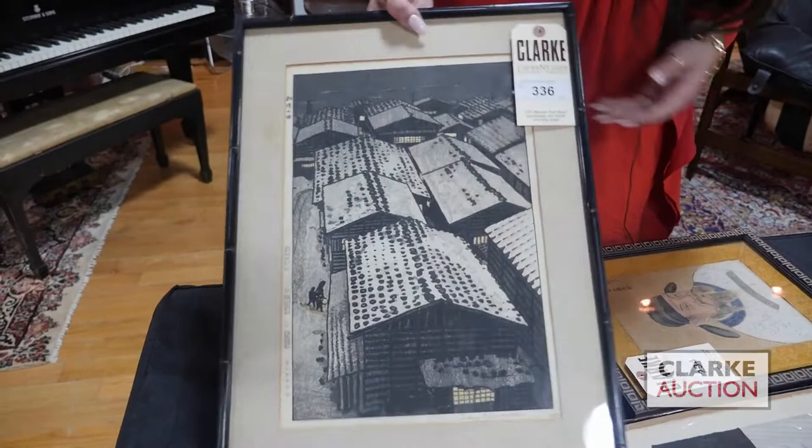Here we have another Japanese woodblock print, this one by Shio Kasamatsu — also quite nice, depicting rooftops. This is estimated at three to five hundred.